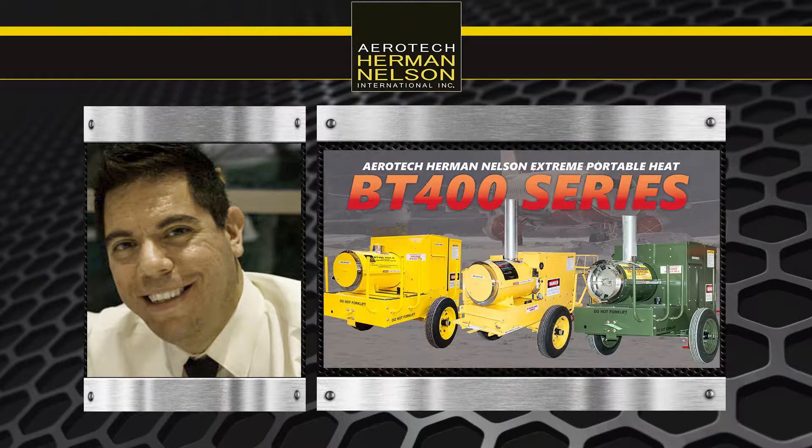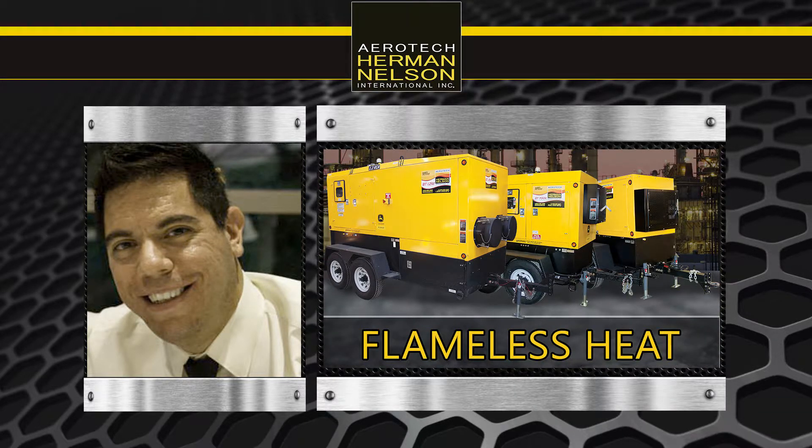Hello, my name is Victor from Aerotech Herman Nelson, and in this video series, I'll go over the differences and benefits of owning a Herman Nelson heater.